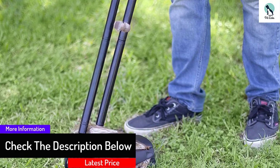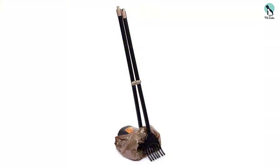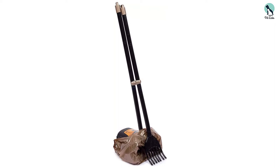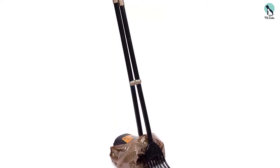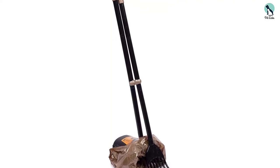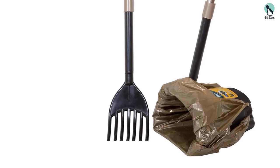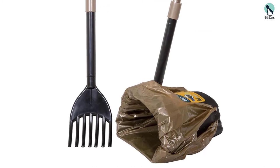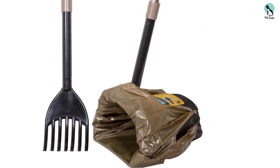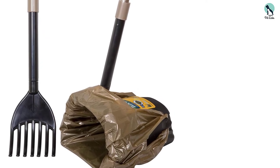Thanks to long arms on both bucket and scoop, it's easy to reach dog messes in awkward spots without having to bend over. For a cleaner experience, the bucket is equipped with hooks on either side, allowing users to insert a disposal bag of their choice. To get you started, each Pooper Scooper Kit includes two waste bags featuring odor control technology for an overall more pleasant experience. When the scooping is done, it's easy to clean the rake and bin thanks to their smooth plastic construction. The tools also snap together for easier storage.